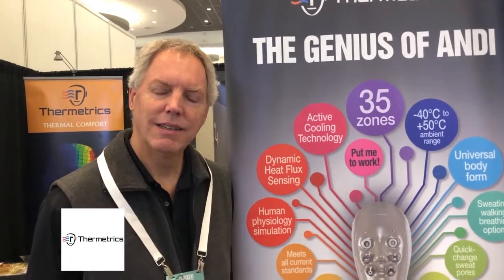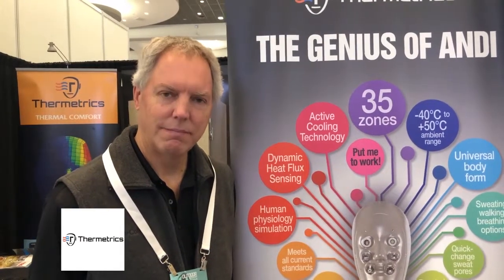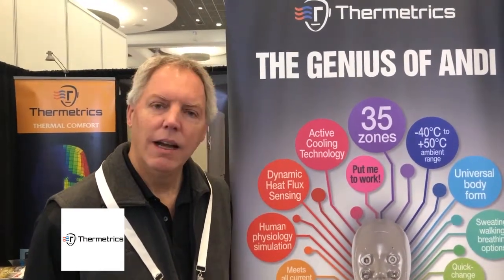Hi, it's Fabric Link and I'm here at the Outdoor Retailer Show with Dave Heiss. He's going to tell us about Thermetrics. As Beth said, I'm Dave Heiss with Thermetrics.